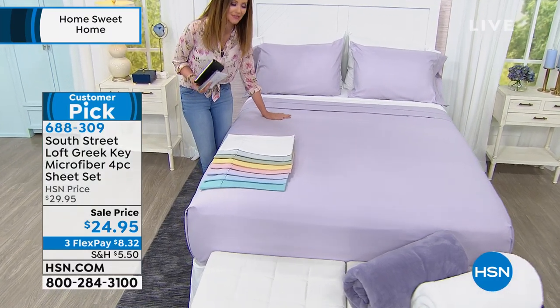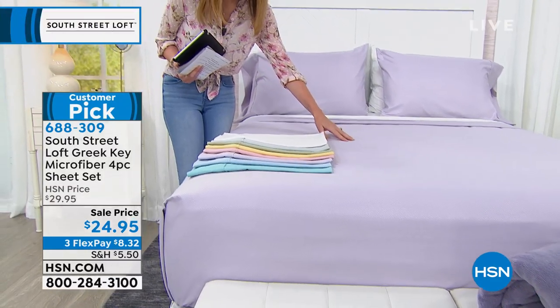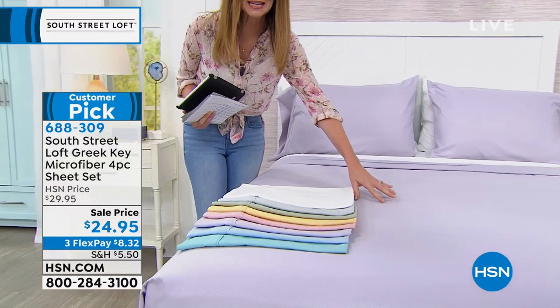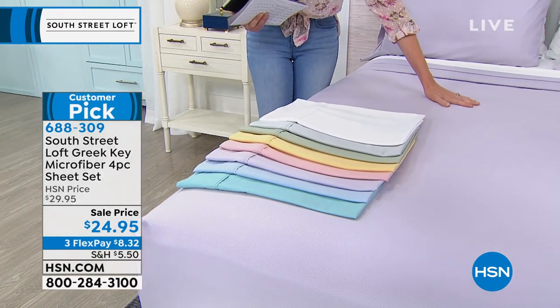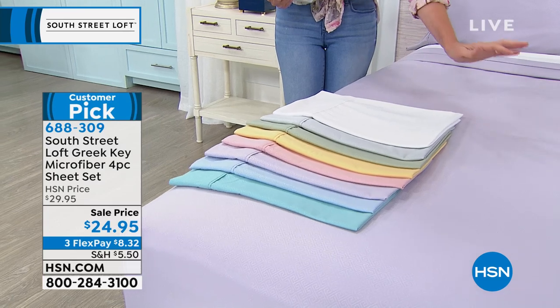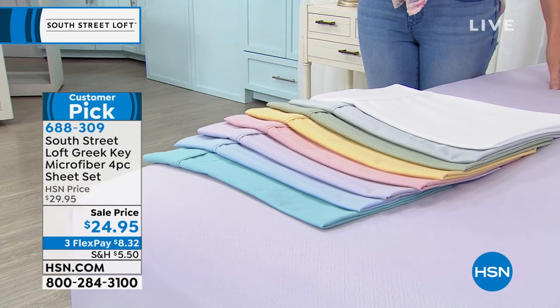These are the buttery, softest microfiber sheets. When you look really closely, you can see there's a Greek key pattern woven throughout these very soft sheets in beautiful, bright, vibrant colors. They're on sale today for $24.95.